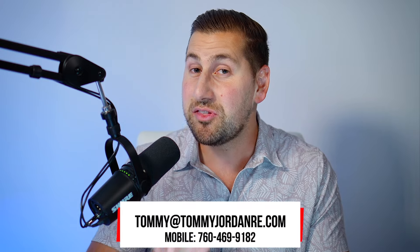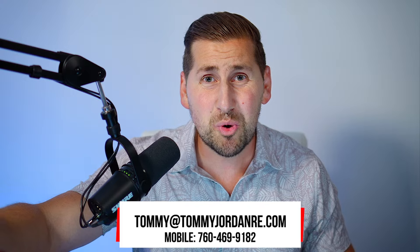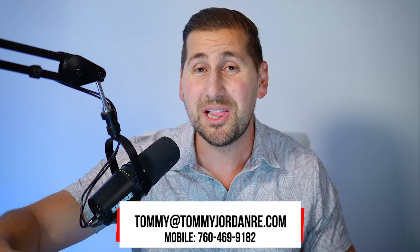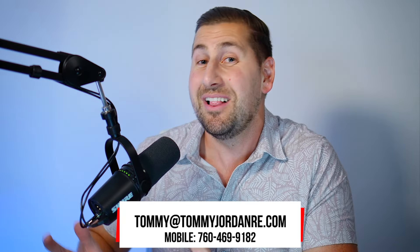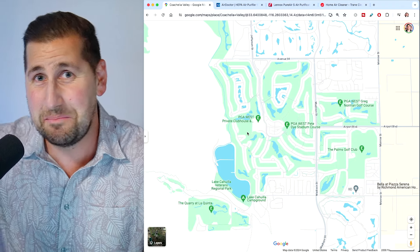Before I tell you the last and most important step: if you're thinking about buying or selling in the Palm Springs area, don't just watch my videos — please reach out to me below. I would love to help you. I'm helping people every single day from YouTube and I love it. That's why I make these videos, to meet people like you.